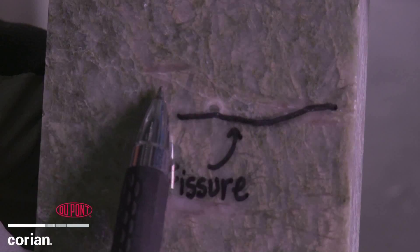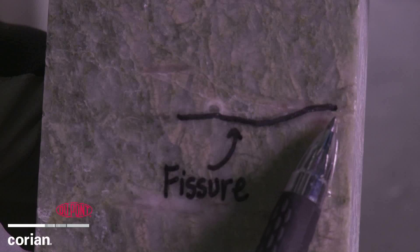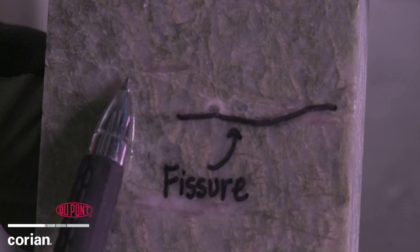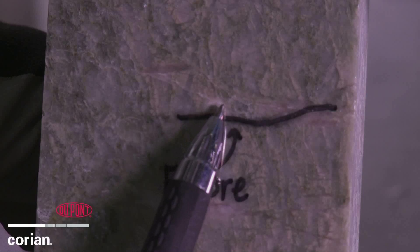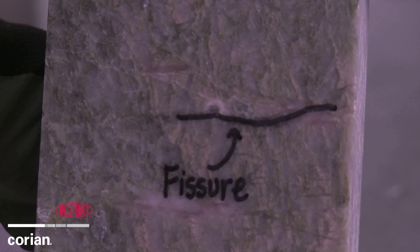As you can see, there is chipping of the material, which is irreparable damage to the surface along a fissure. This is a crack mark resulting from an impact to the granite surface. Remember, this was only at 50 inch-pounds — less than half the energy used in the test with the Corian.